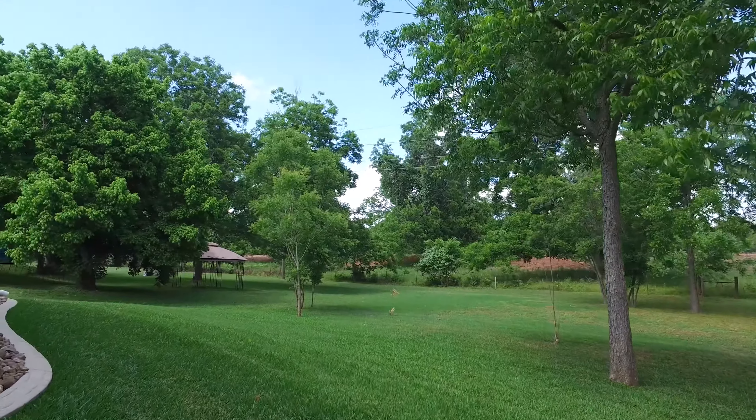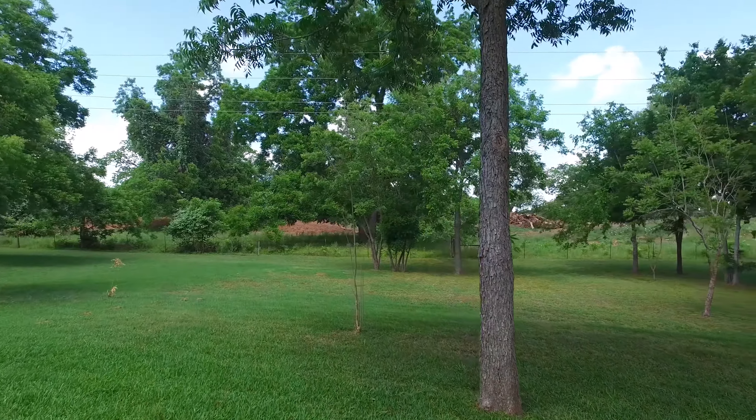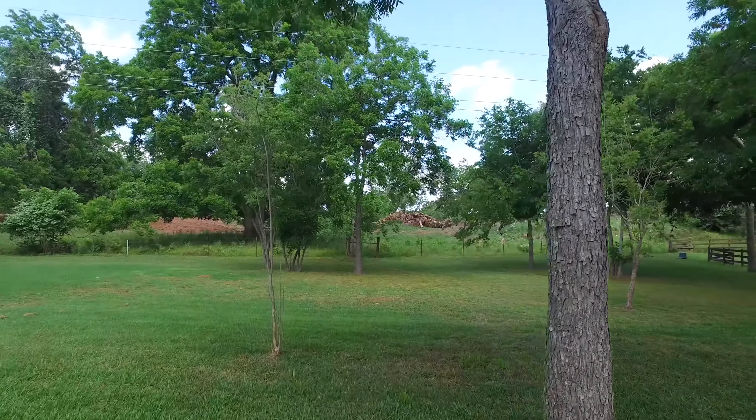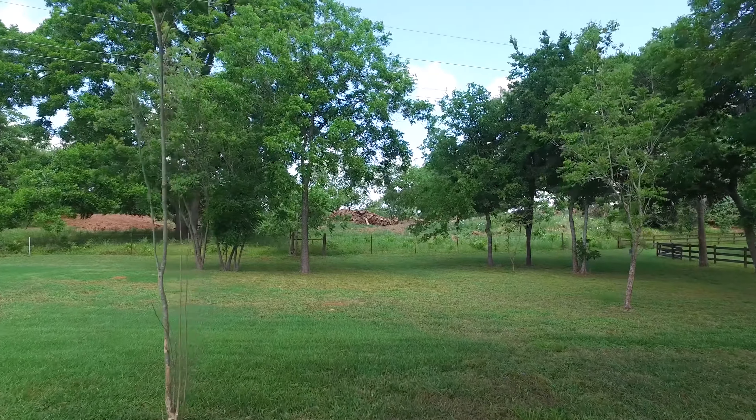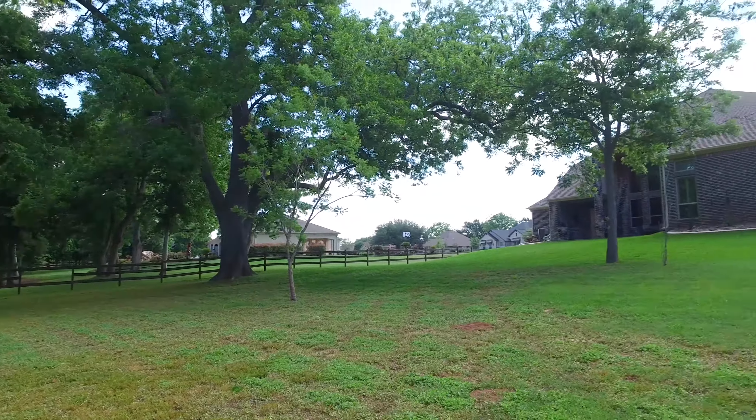You will absolutely love this property and this home. As if the virtual tour isn't enough, come and see it in person. Make this the next place that you and your family call home.